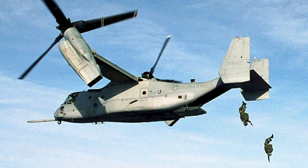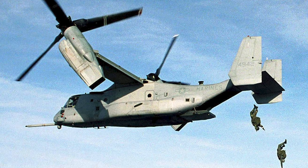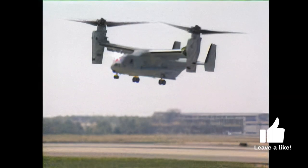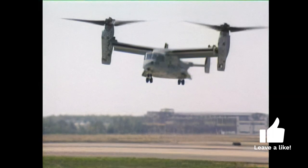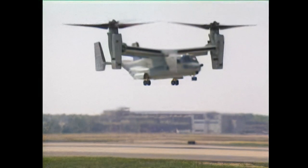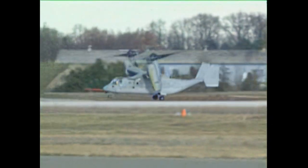After the failed Iran hostage rescue in 1980, the U.S. military realized it was in need of a new type of aircraft that could take off and land vertically, while also capable of carrying combat troops at speed. This led to the start of the JVX aircraft program in 1981.